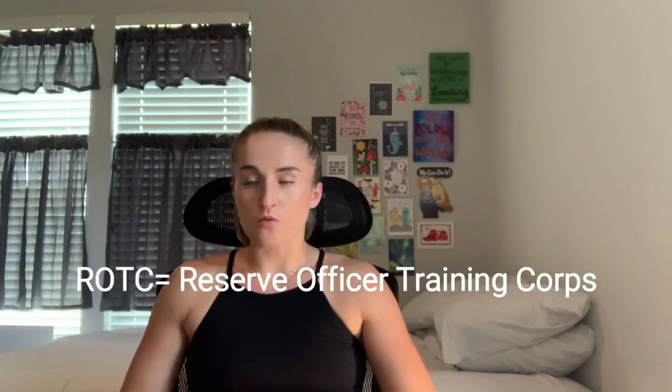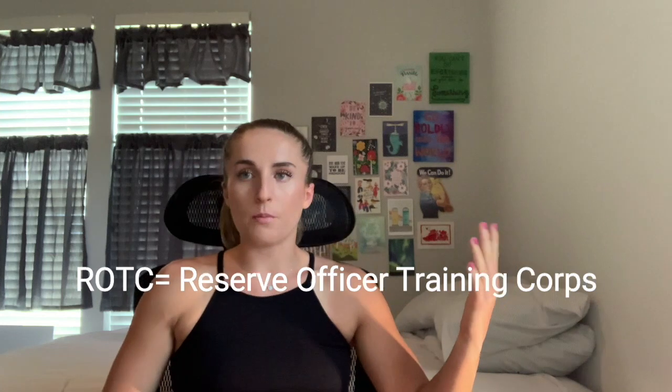I earned my commission through the ROTC program but I'm part of the HPSP program. I'm going to be talking about what it is, the requirements for it, some tips on how I think you can improve yourself and your application to get selected for the scholarship, whether or not this is the right fit for you, and some advantages and disadvantages of the program.